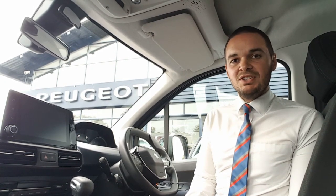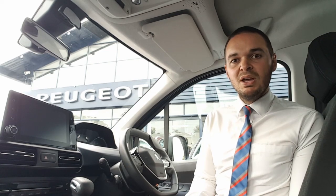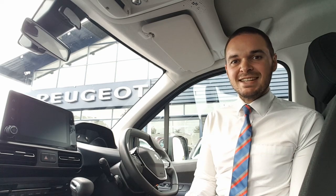Inside the car you've got the touchscreen that features DAB digital radio as well as Apple CarPlay, Android Auto and Bluetooth. On top of this you get dual zone air conditioning, there's automatic headlights, wipers, cruise control, speed limit recognition and also a smartphone charging plate.